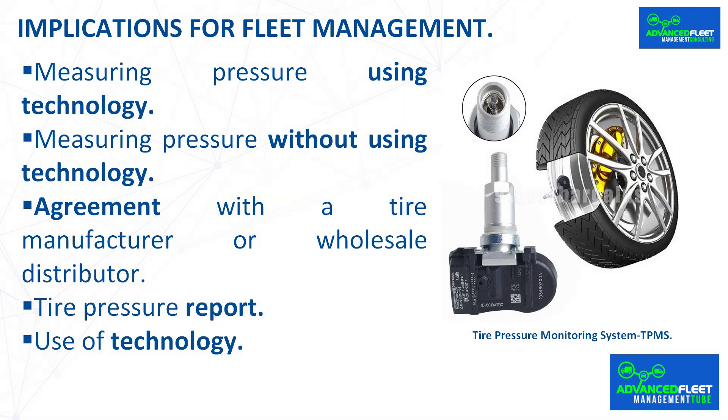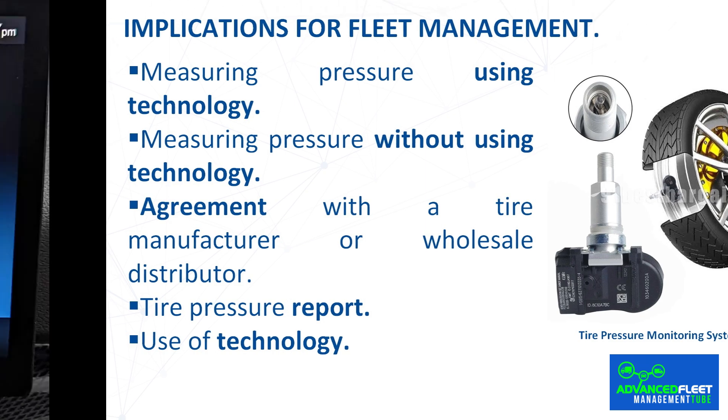Implications for fleet management. The main consequence of tires not being inflated to the manufacturer's recommended pressure is an increase in tire costs and vehicle downtime due to uneven wear, more punctures, more blowouts, and greater risk of accidents. As the vehicle accumulates mileage, the tire gradually loses pressure, and it is common for pressure to fall below the recommended level. Some tires lose pressure faster than others for various reasons.